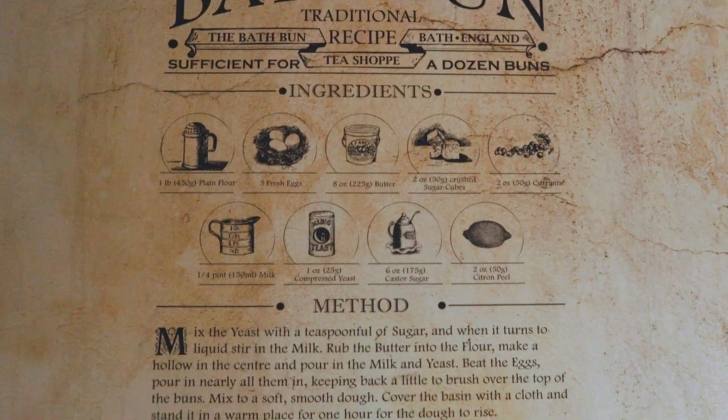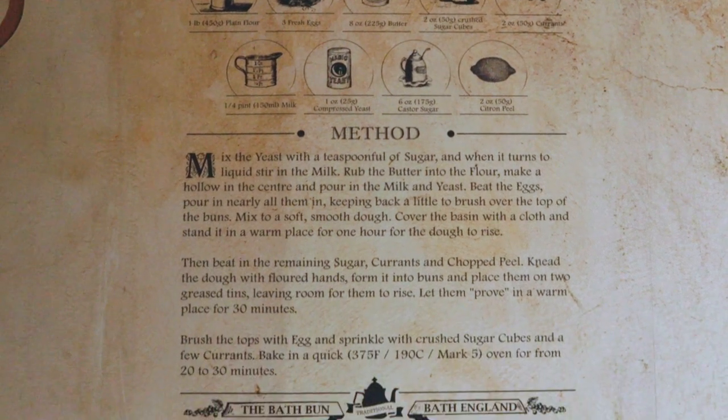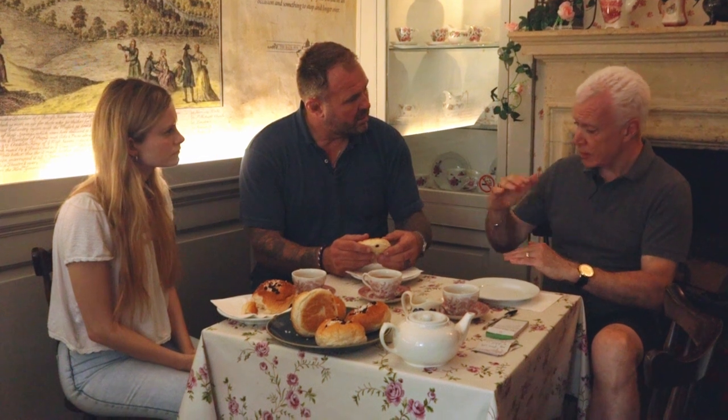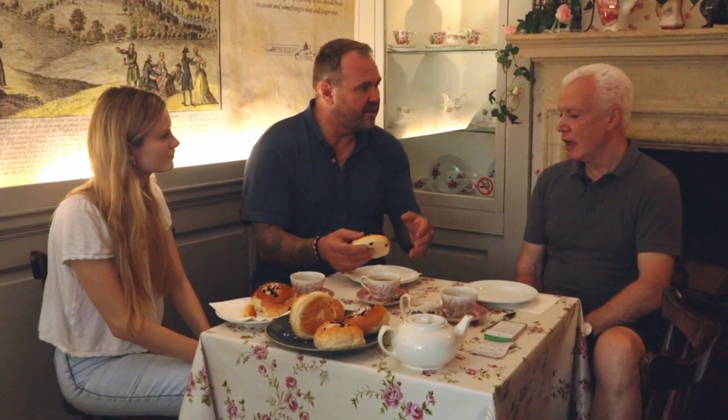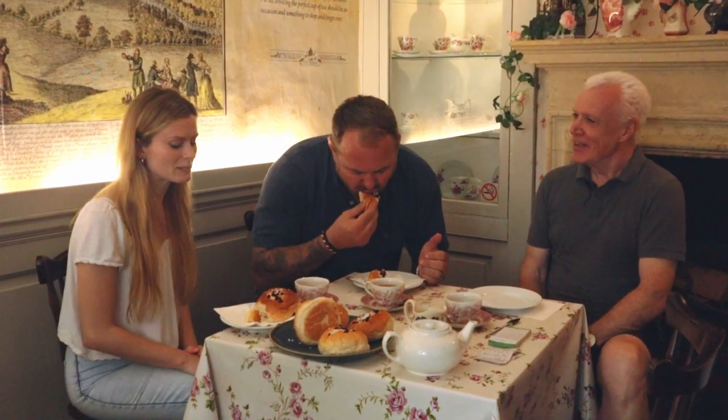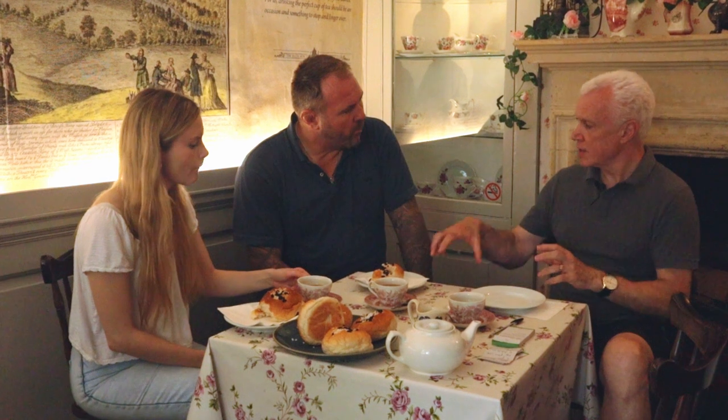We're very lucky here in Bath that we've got two amazing buns - the Bath bun and the Sally Lunn bun. Most cities have two football teams; we've got two buns. So what we do is ferment the dough beforehand and bring it up until it's just at its maximum - any longer and it starts to decline. When it gets to that point, that's when you put it into your bowl with all your other ingredients. Then you roll it out, cut it, place the sugar on the top, and as it bakes, the sugar will bake itself into the bottom. We like to think it's softer at the bottom than at the top, and that's the secret of a Bath bun.